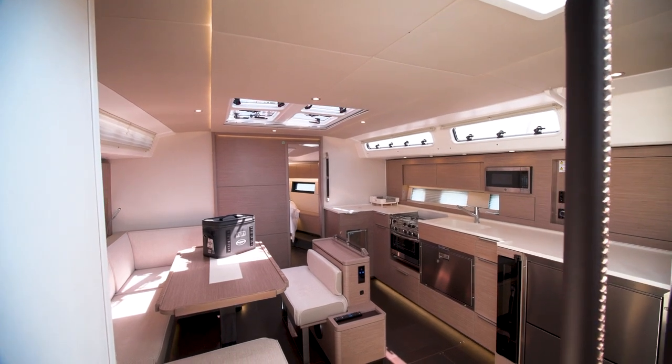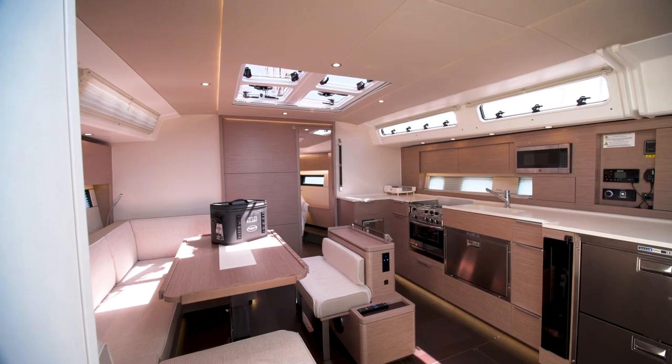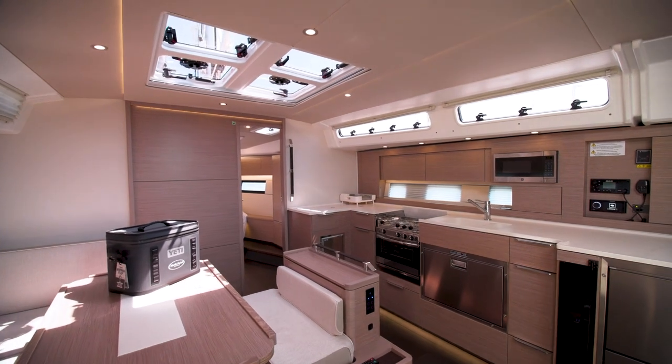Down below on the Hansa 460 we start to see some of the luxurious features that really make this boat stand apart. We have leather-wrapped handrails, luxurious under lighting, and lots of natural light throughout the boat.